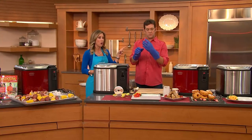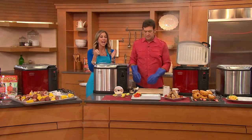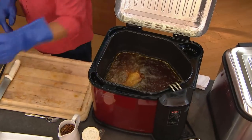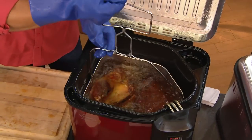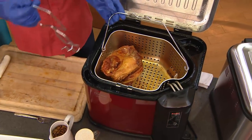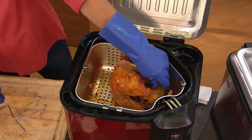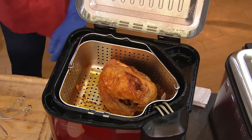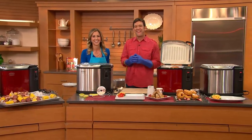Let's go to the phones — Paulette has called in from California. She's picked up the cinnamon color deep fryer. Hi Paulette, it's Stacey and John. Hello! So what got you — the look of the turkey, the look of the seafood boil, or all of it?